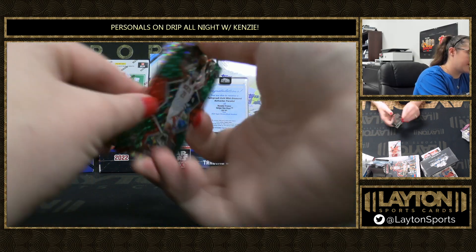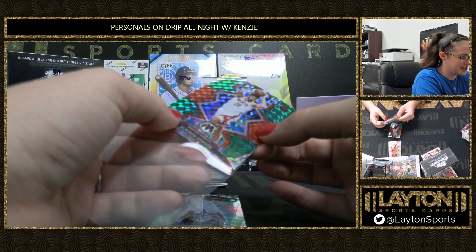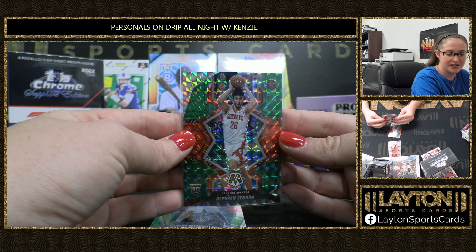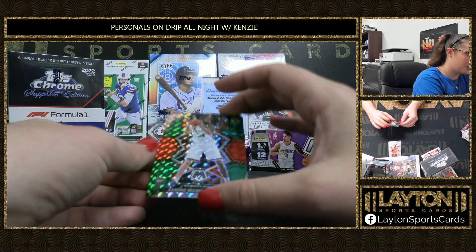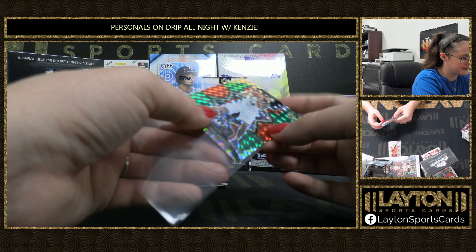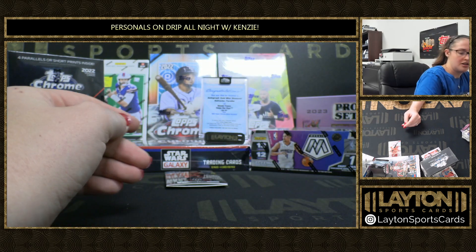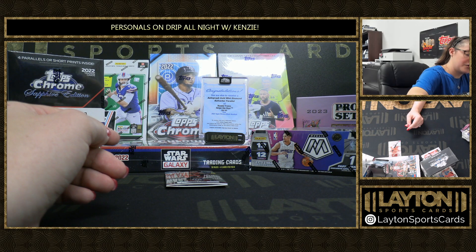Then we've got the Christmas Parallels here — a Alphinshenkoon, Rockets. Some nice rookies out of this box. And how about ending it with another one — a Sandro Mamukeleshvili rookie. Sandro Mamukeleshvili! Nice Mamukeleshvili, for the Bucks.